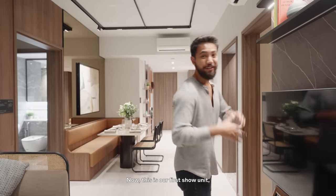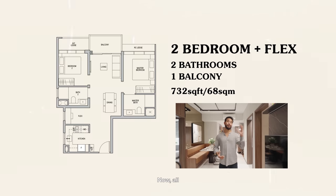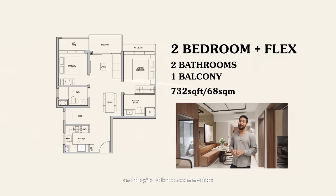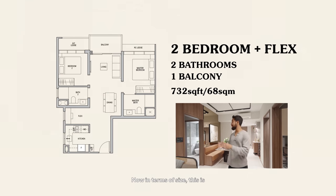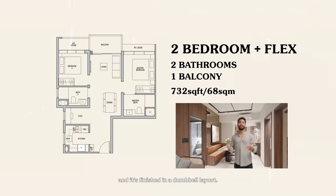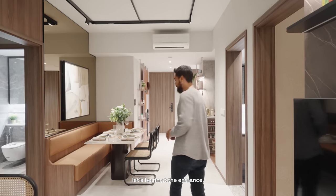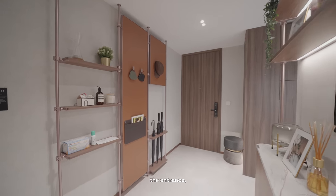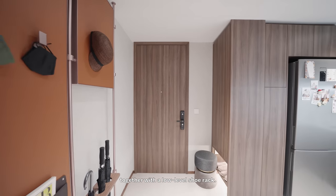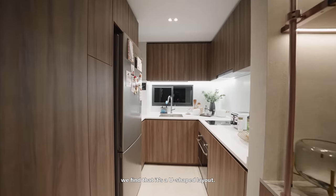This is our first show unit — a two-bedroom, two-bath unit that comes with a flex room. All two, three, and four-bedroom units here have flex rooms of their own and they're able to accommodate a single bed. In terms of size, this is 732 square feet and it's finished in a dumbbell layout. Coming in through the entrance, you'll see the DB box on the left together with a low-level shoe rack, transitioning into the kitchen, which is a U-shaped layout.